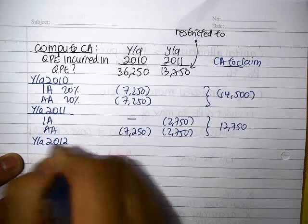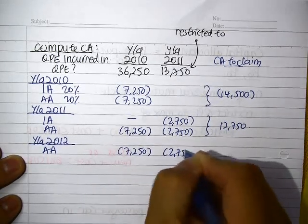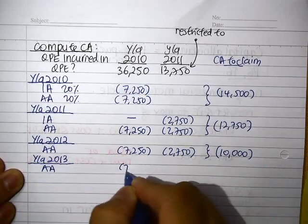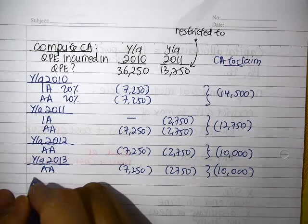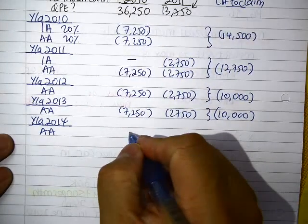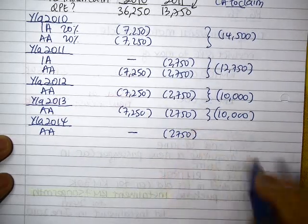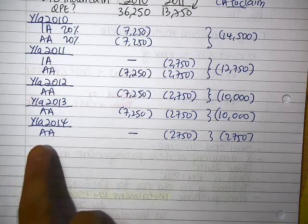For YA2012, the annual allowance is $7,250 plus $2,750, totalling $10,000. For YA2013, you claim the last portion — $2,750 plus $10,000 — and you will not be able to make further claims as you have fully claimed all allowances for the YA2010 amount. You claim one last time for the remaining YA2011 amount. This vehicle will be fully claimed by end of YA2014.